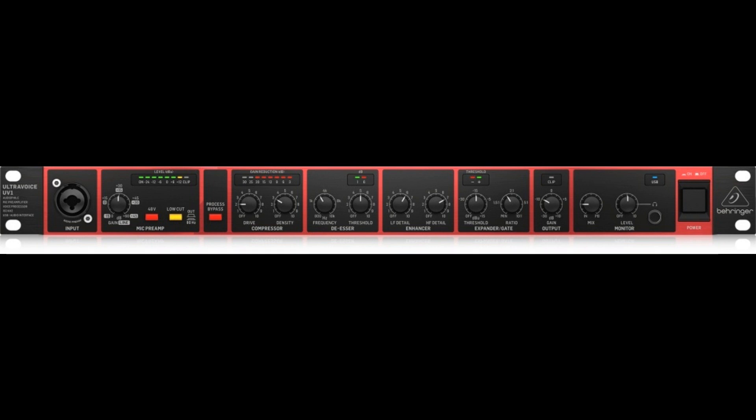UltraVoice UV-1. When it comes to vocals, sound engineers become critical and often prefer a channel strip over a mixing console because of its outstanding sound quality and flexibility. The UltraVoice UV-1 is a full-featured channel strip with high-end microphone preamplifier, versatile sound processing features, and the free choice to play out the processed sound via balanced analog outputs or pass it on to the internal USB interface.